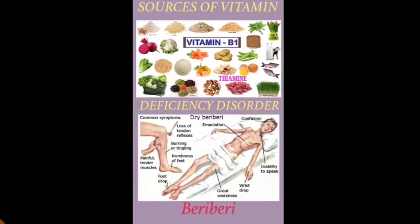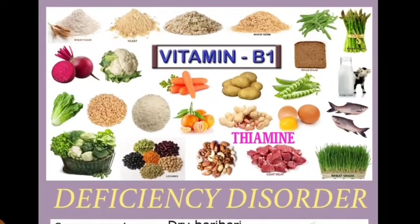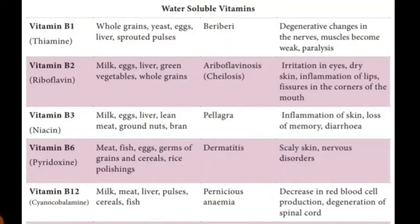First is Vitamin B1, otherwise called thiamine. Like other B complex vitamins, thiamine is sometimes called an anti-stress vitamin because it may strengthen the immune system and improve the body's ability to withstand stressful conditions.